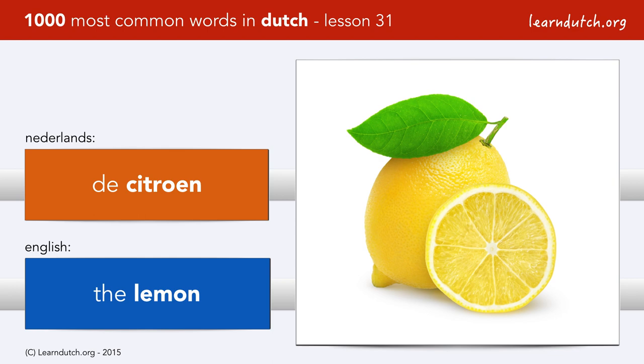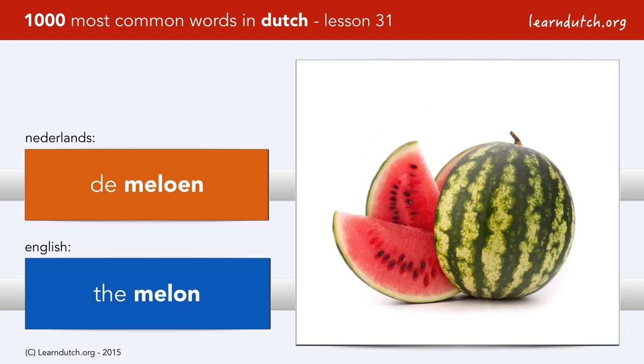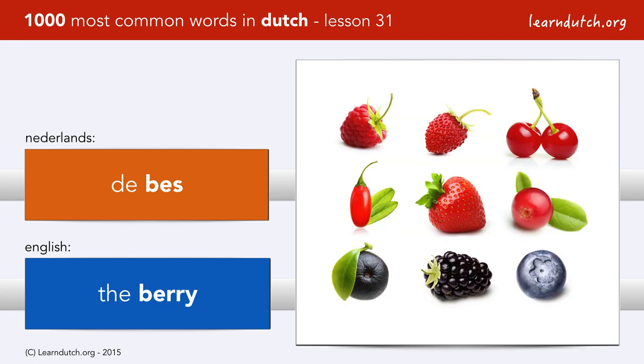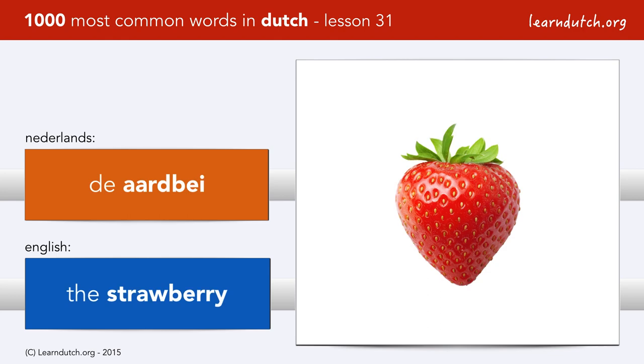De citroen. De pruim. De meloen — and very easy: watermelon is watermeloen. De bes — and these are all berries, the most common berries in the Netherlands. De framboos. De kers. But above all, most popular is de aardbei.